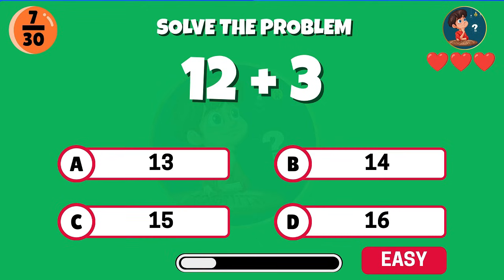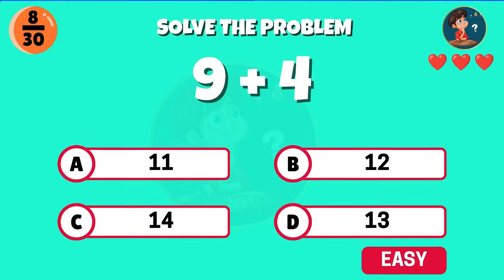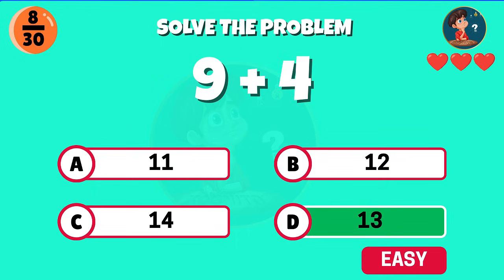Add 12 and three. What is the total? Correct, the result is 15. Nine plus four — what do you get? Good thinking, that's 13.